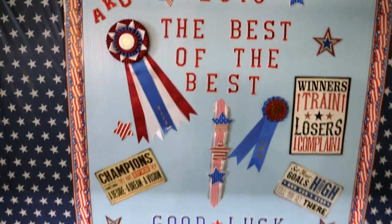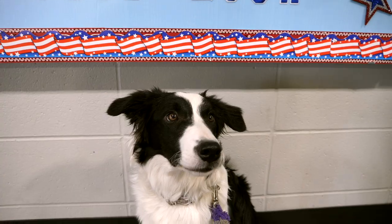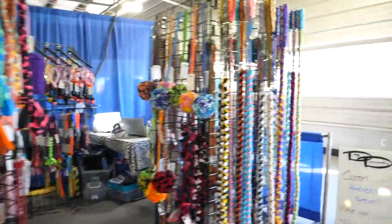We have about an hour before our next run, so of course we have to go shopping. It's these types of events that get us dog people in trouble with our finances because of all this amazing stuff that you can buy. It's crazy. Let's go check it out.